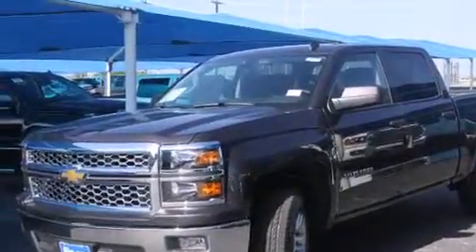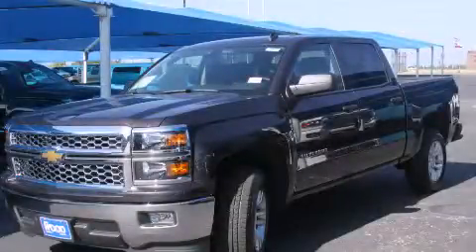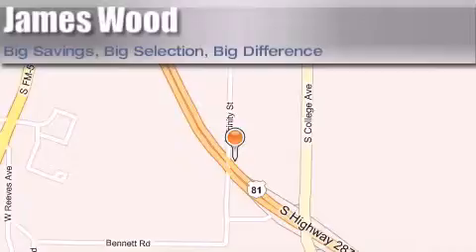We hope you found this video informative. Please contact us today. James Wood Motors is located at 2111 US Highway 287 South in Decatur. Our goal is to exceed all of your expectations to ensure that you'll return for future visits.